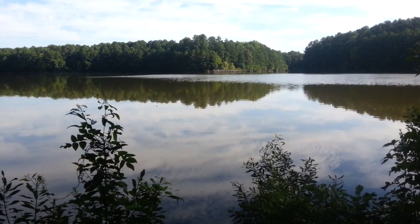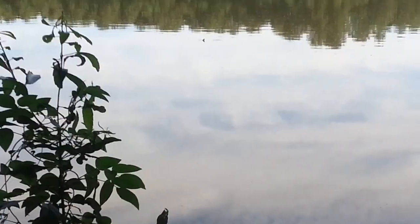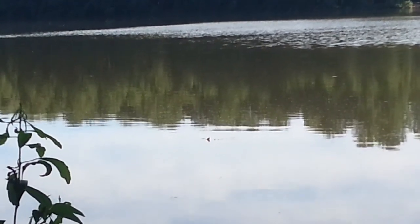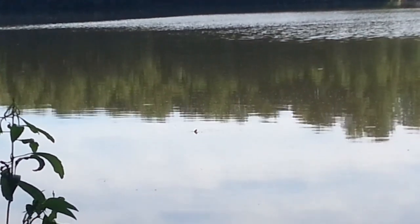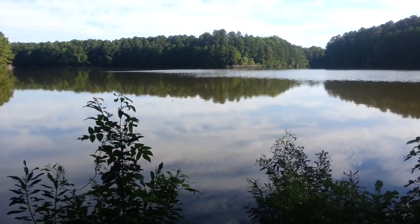And I hope you guys have a wonderful day and remember — stay curious, like this little turtle that just popped up. He's so cute — look at him, he just popped up to see what we're doing. Stay curious, you guys, and I hope you all have a wonderful day. Bye bye.